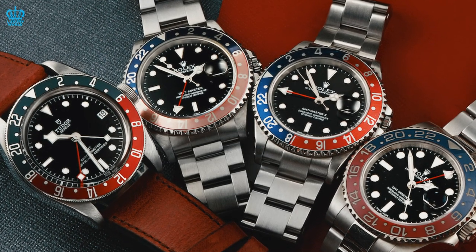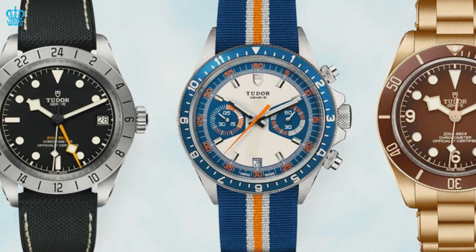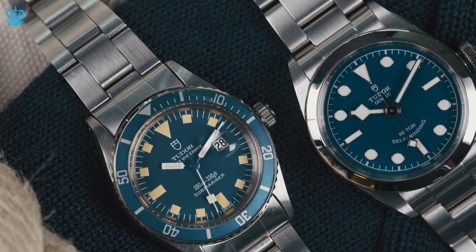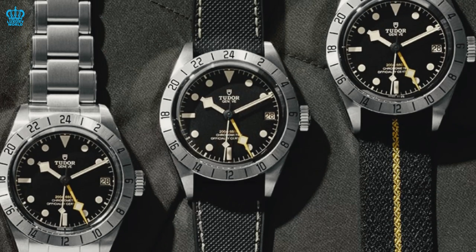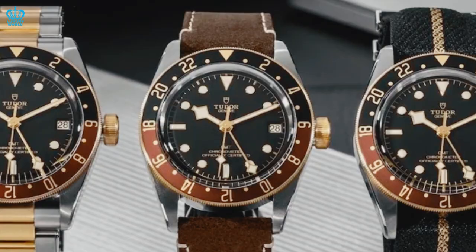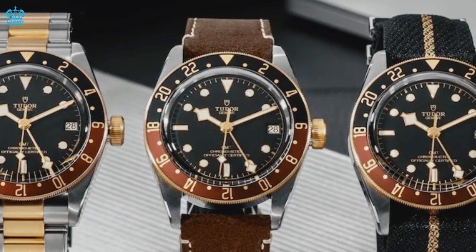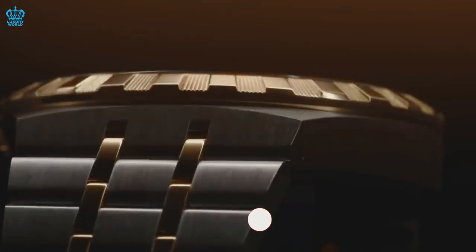To sum up, Tudor is the brand that takes risks and introduces innovative ideas, making Rolex's later adoption of these ideas less exciting. A new Rolex model may be impressive, but it loses its appeal if it's only available for display or exclusive purchase. Tudor, on the other hand, is making waves with their high-quality watches that are accessible and available for purchase.